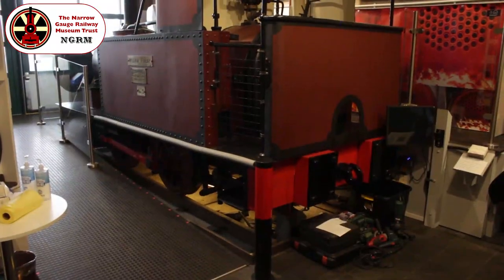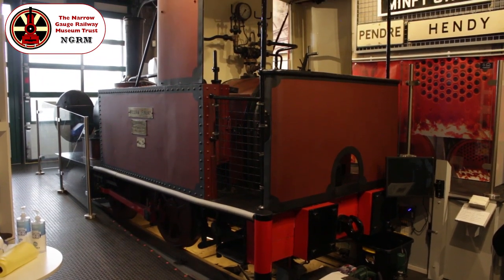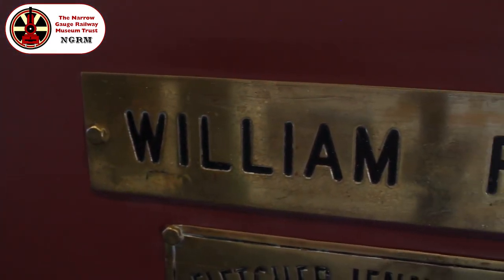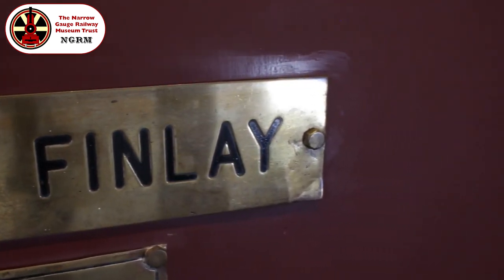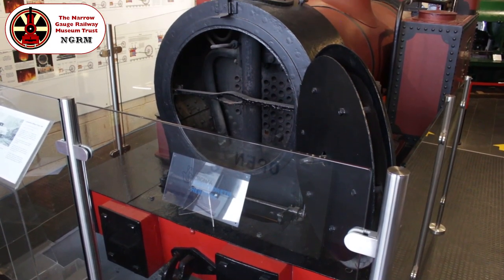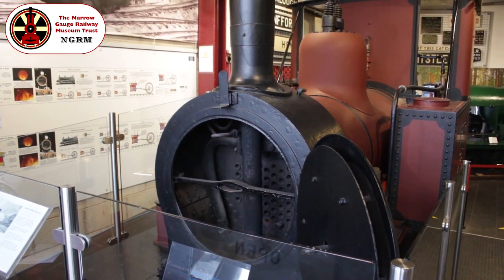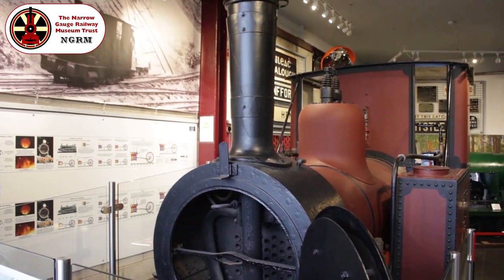Here in the vestibule we have a Fletcher Jennings 0-4-0, William Finlay, which worked in the Betchworth lime quarries in Surrey until the 1960s. The fact she was built at the same locomotive works of Fletcher Jennings and Co in Whitehaven as Talyllyn locomotives number one, Talyllyn, and number two, Dolgoch, both happily still in steam and in fine condition, provides a neat link to the present-day Talyllyn Railway Preservation Society here at Tywyn Wharf, with whom we share this building.